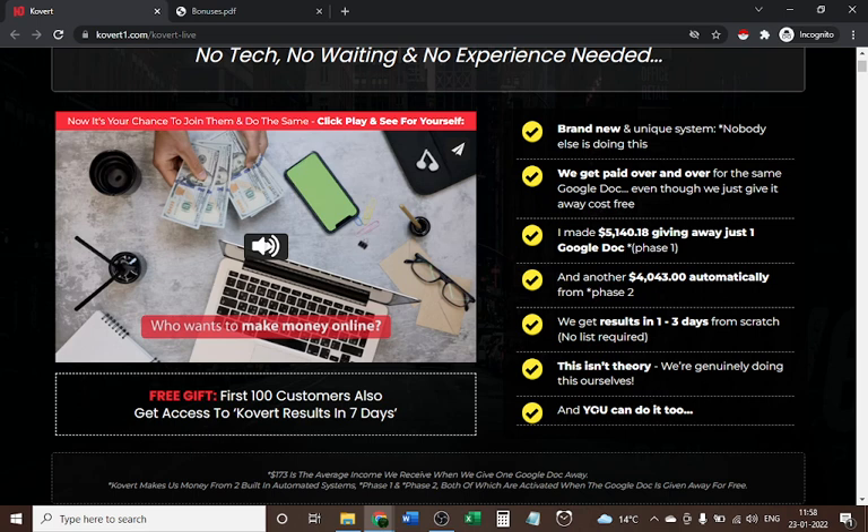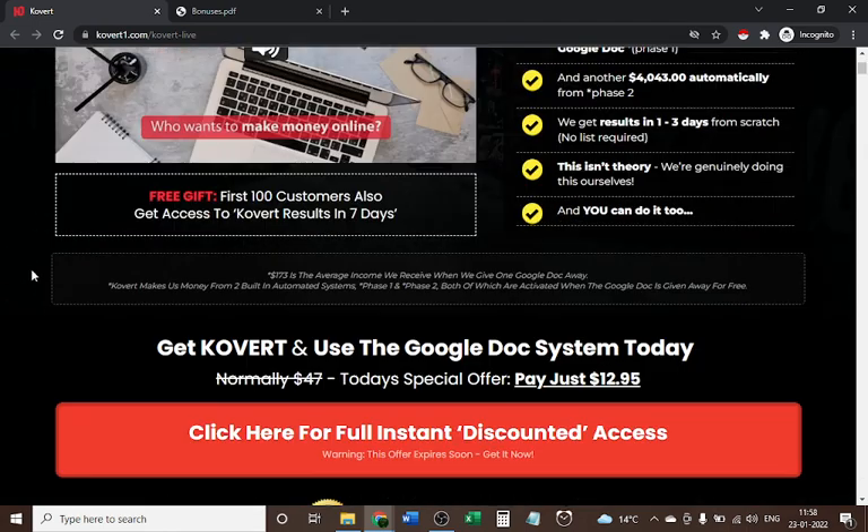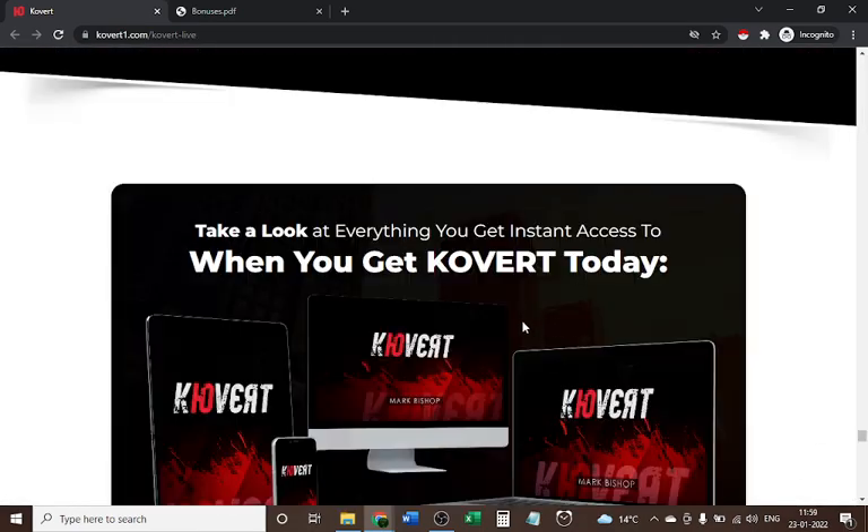The free gift is available to the first hundred customers, who also get access to results in seven days. Once the system is set up, you only need to spend five to ten minutes weekly. Without tracking you can't understand what's working and what's not, but they provide proper training on how it works. You can buy it for only twelve dollars and ninety-five cents — about thirteen dollars — and you also get a lot of bonuses.